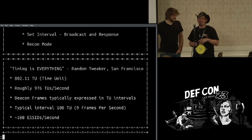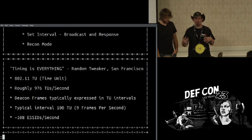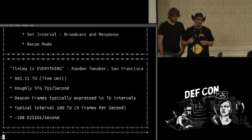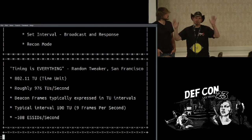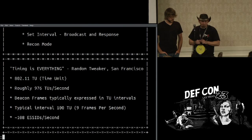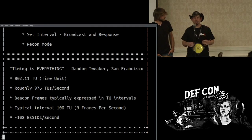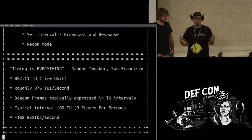With 802.11 time units, they're roughly 1,024 microseconds — it has to do with clock cycles. There are roughly 976 of them per second. Beacon frames are typically set at an interval — how many time units to wait between each chirp. That chirp just says 'Hey, I'm Linksys, connect to me.' Typically most routers wait 100 time units, doing it about nine times per second. With that, you end up chirping out about 108 possible ESSIDs per second.